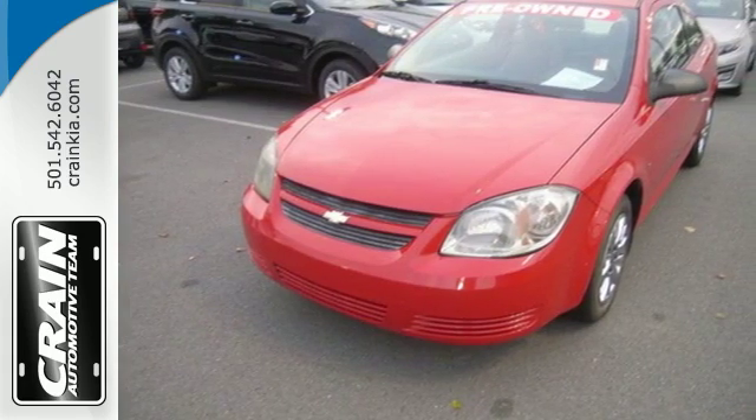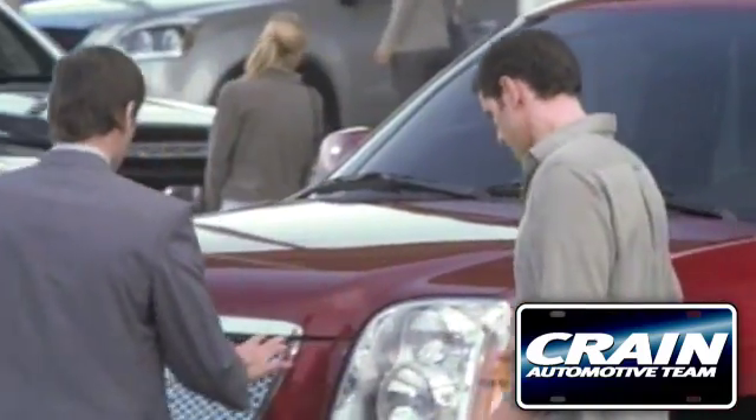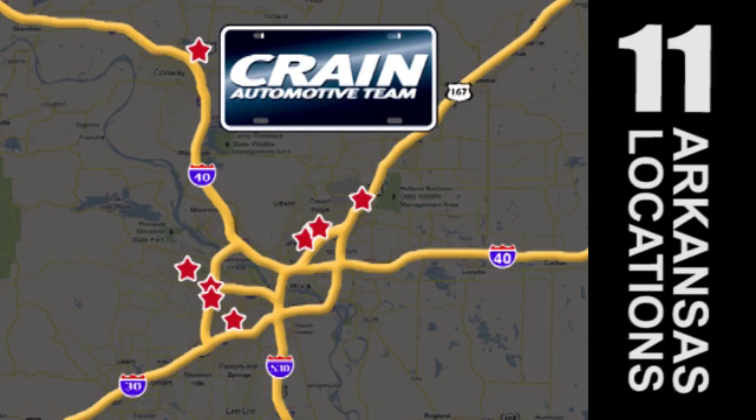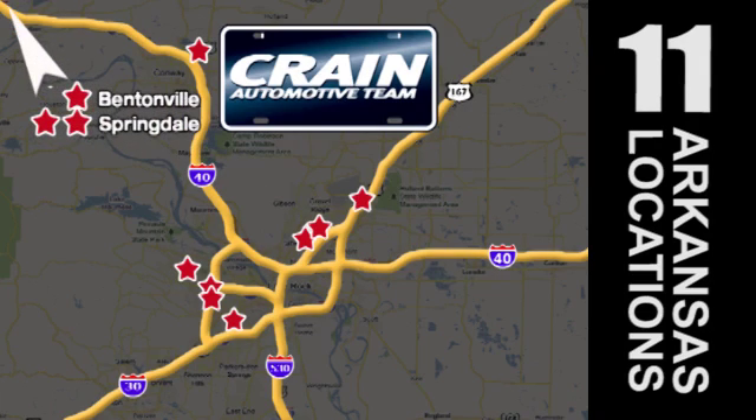Test drive it today. Visit us anytime at CraneTeam.com. Go, go, go — Crane Team's got them. CraneTeam.com.